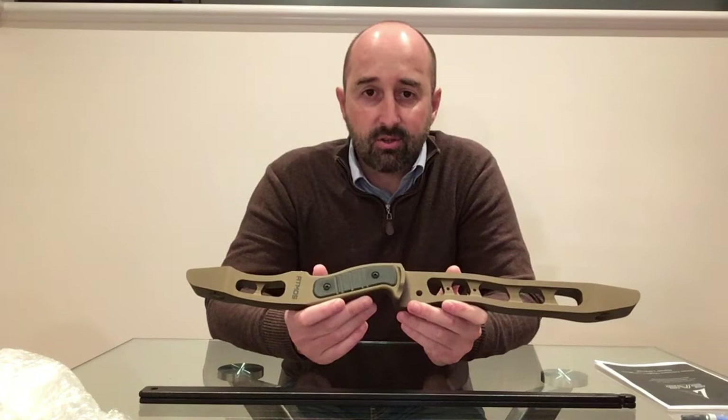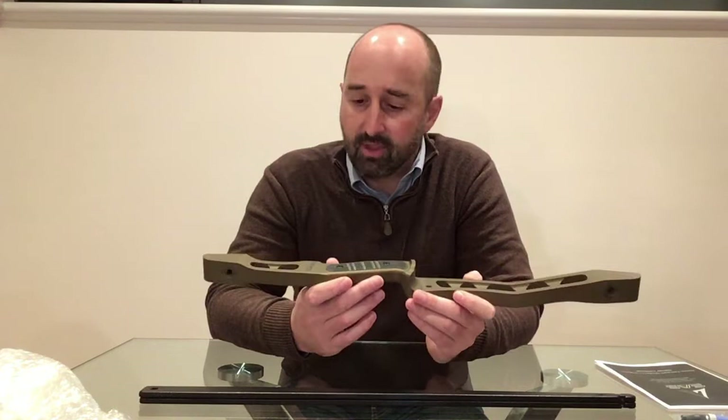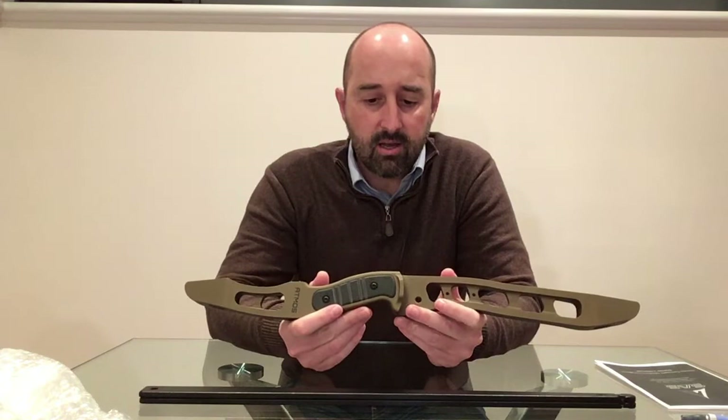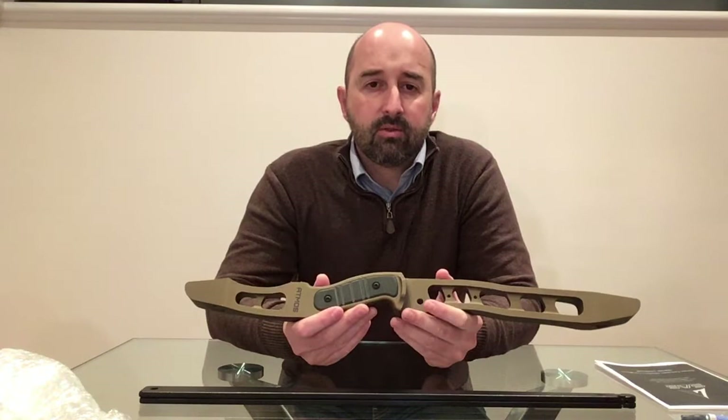I'm willing to be challenged on that — if you can find something that is 60 inches or bigger and packs down smaller, please send me an email and I will gladly retract my comment. A lot of people ask me: why would you design something that's so expensive?